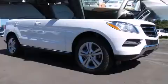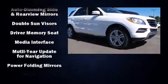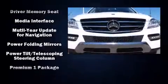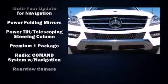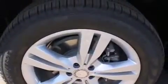Anti-whiplash front head restraints, a security system, an emergency communication system, and four-wheel disc brakes with ABS further protect occupants. You'll never lose visibility with rain-sensing wipers, which activate automatically when the drops start to fall.